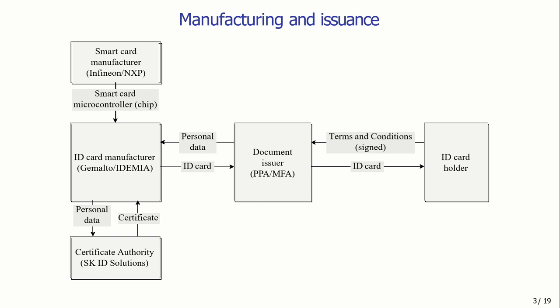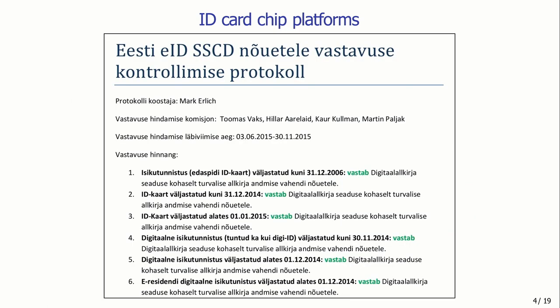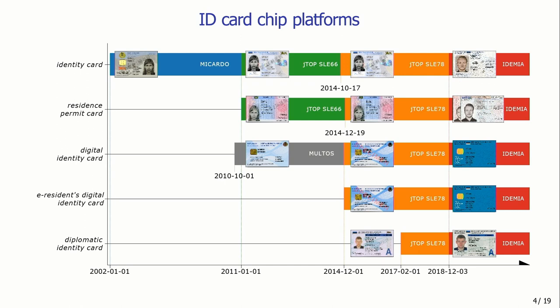Over the years, the electronic functionality of the ID card has been implemented using different chip platforms — different hardware and software components running inside the card. Figuring out exactly which components have been used turned out to be quite challenging because this information is not well publicly documented. There have been five major ID card chip platforms in use: Mikardo, Multos, JTOPS-66, JTOPS-728, and for the latest generation, the Edemia platform.